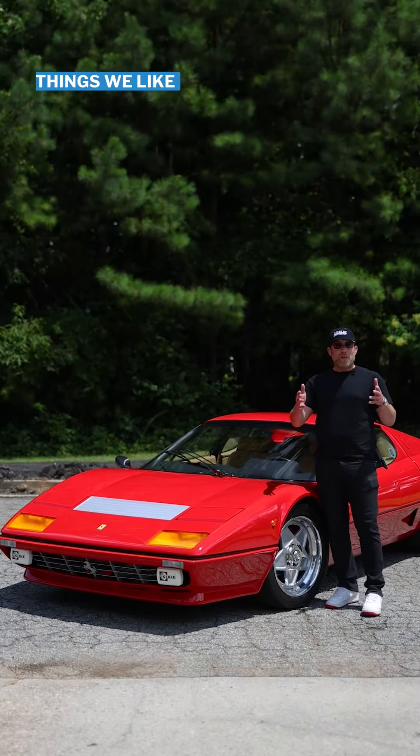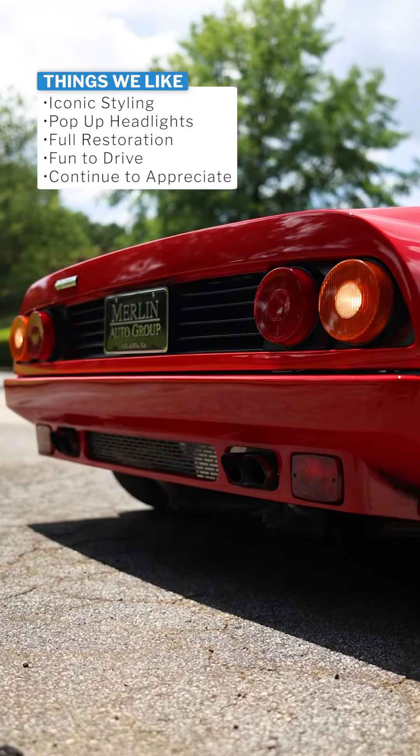And like every car in our private collection, our favorite thing about it is it's just going to appreciate the longer we own it.